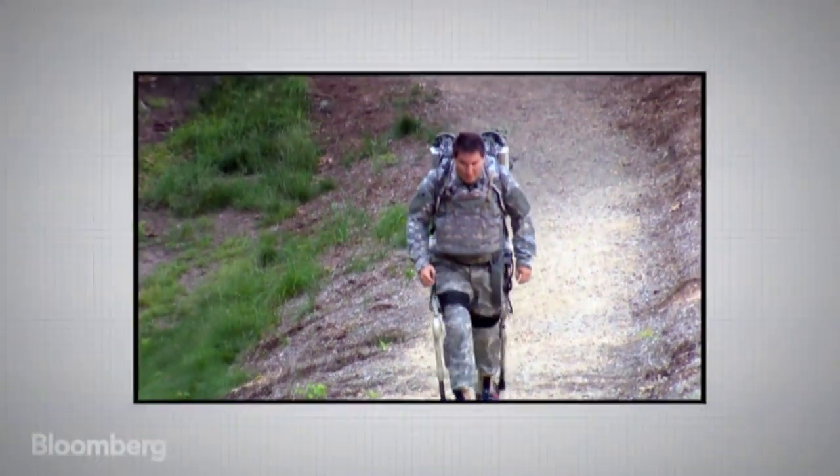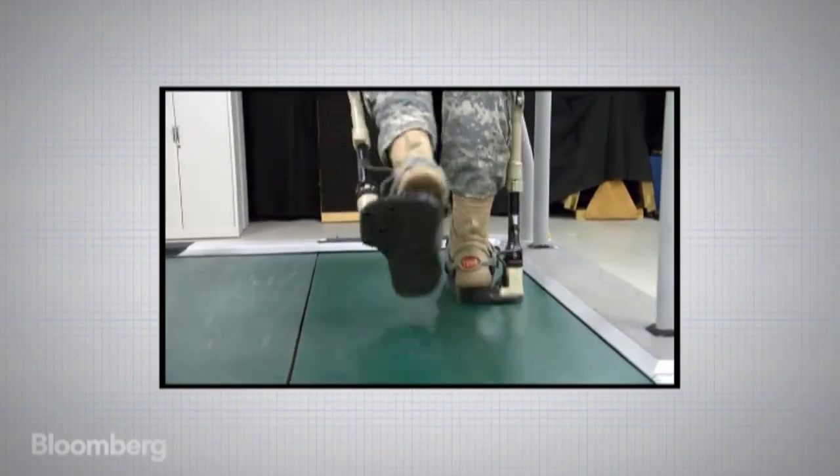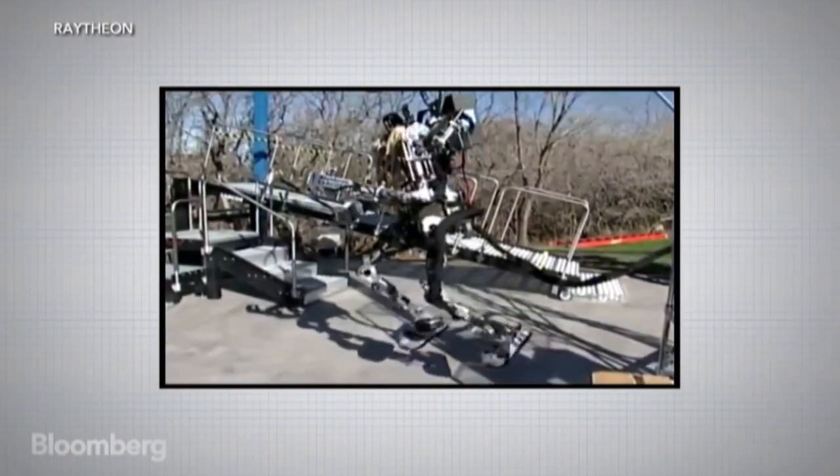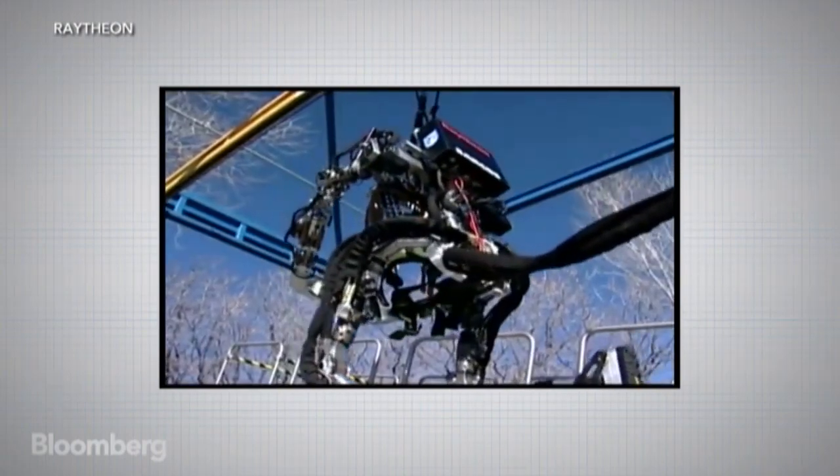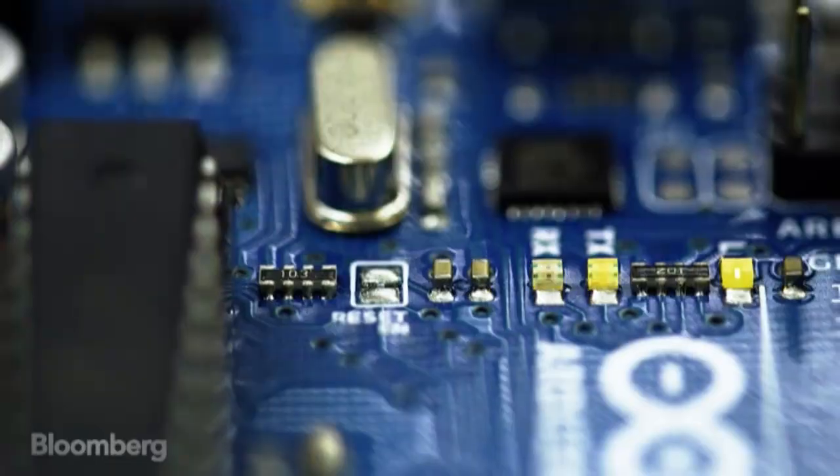The wearable robot is not a new concept. Researchers have been working with so-called exoskeletons for some time, but typically they're made of clunky, hard frames and large battery packs. Rebecca imagines wearing a robot that you wouldn't even notice was there.